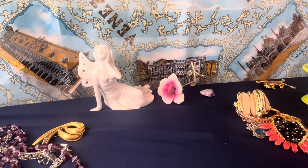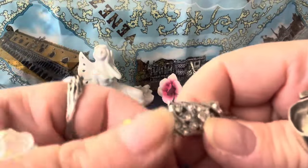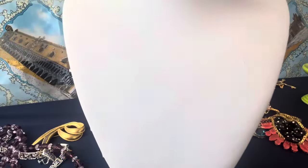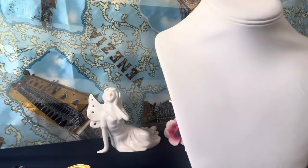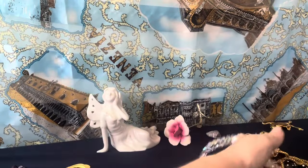This is a fancy rhinestone push box clasp double strand AB crystal necklace. Look how pretty. It's a little shorter — about 15 inches. Beautiful double strand. And this one kind of matches — it's three strands of AB with a push box clasp again. That's seven inches — a bracelet. I thought it was nice.